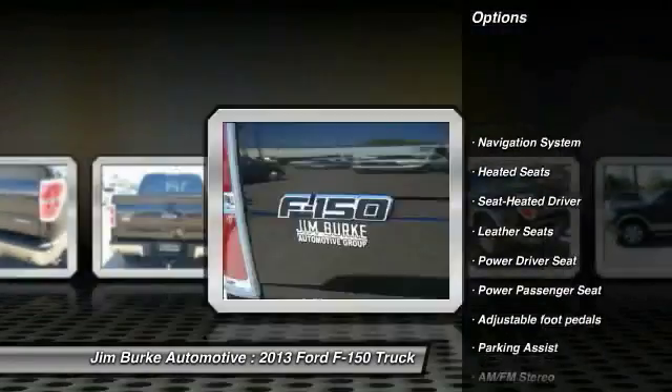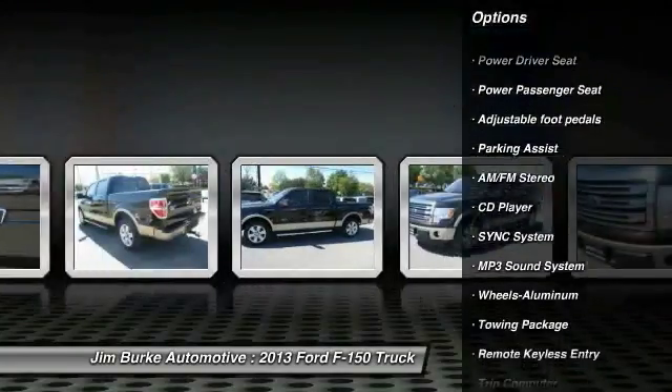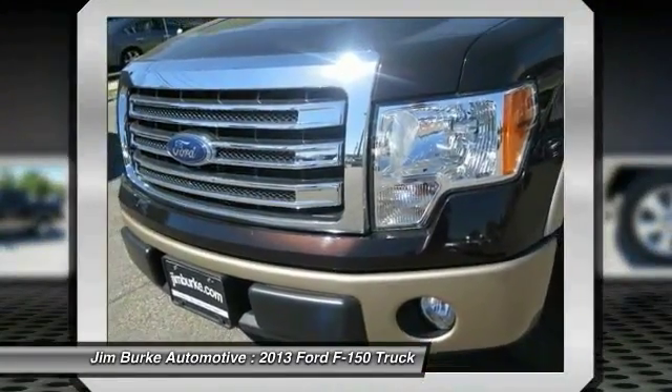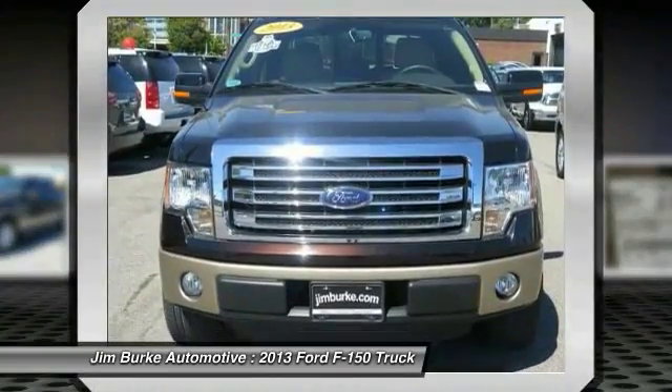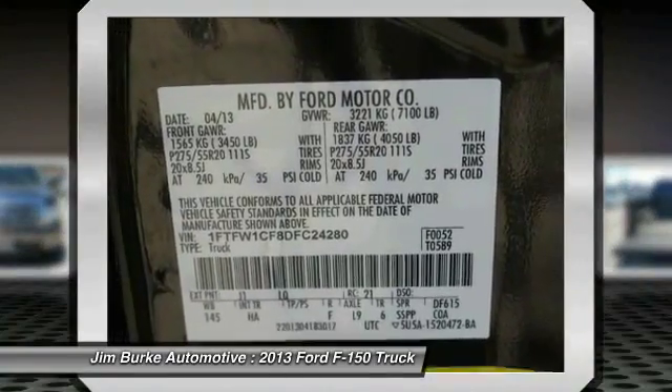Here are some of this vehicle's great options: heated seats, power passenger seat, anti-lock braking system, traction control, running boards, navigation system, air conditioning, power steering, HomeLink garage door opener, and aluminum wheels. Wouldn't you look great in this vehicle? Stop in today and see for yourself.